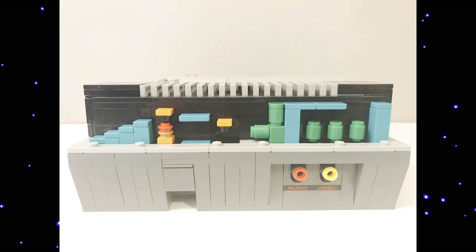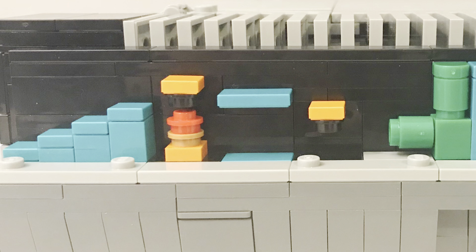Tiny Mario, anyone? Well, here it is in the NES set. If you take off the side of the build, there's a little Easter egg in there — a tiny version of a level from Super Mario Bros. It even comes with a little mini Mario, and the TV itself also comes with a more detailed Mario.